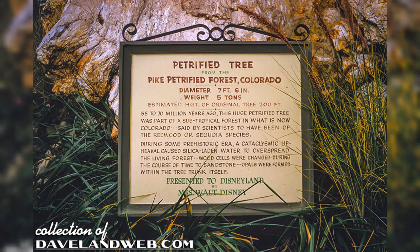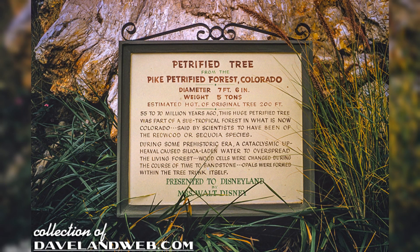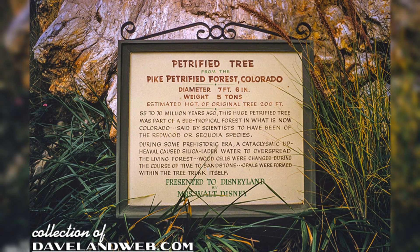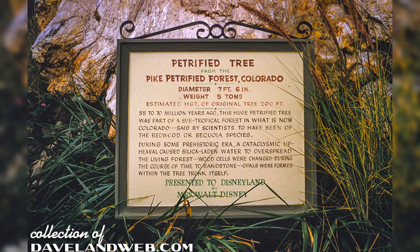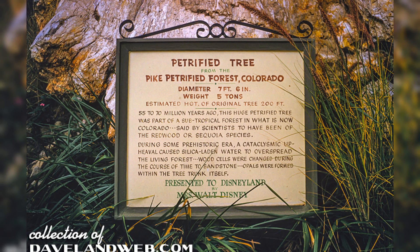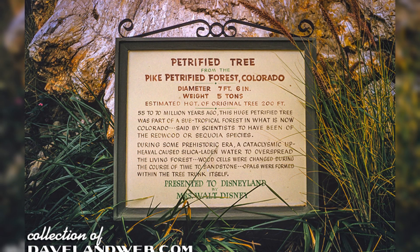The original plaque for the tree indicated that the Petrified Tree came from the Pike Petrified Forest in Colorado, and that 55 to 70 million years ago this huge Petrified Tree was part of a subtropical forest in what is now Colorado, said by scientists to have been of the redwood or sequoia species. During some prehistoric era, a cataclysmic upheaval caused silica-laden water to overspread the living forest, and wood cells were changed over the course of time to sandstone, and opals were formed within the tree trunk itself.